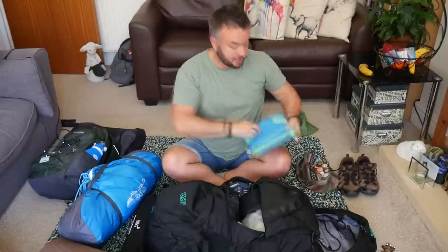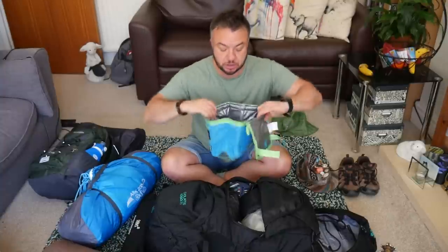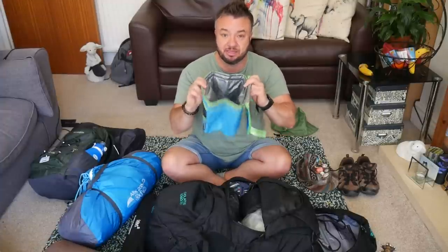This is my little mini packed-down cool bag, which I'll be taking a little bit of food in. I just take a few little bits like some porridge, cup of soups, and some noodles. I like to take the cool bag because you can get milk and stuff at Glastonbury, so I keep a few bits cooling in there.